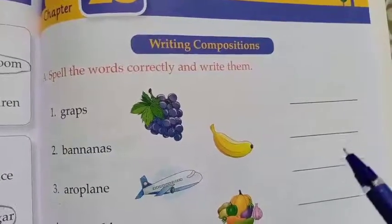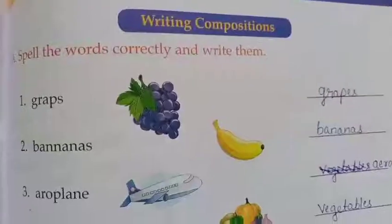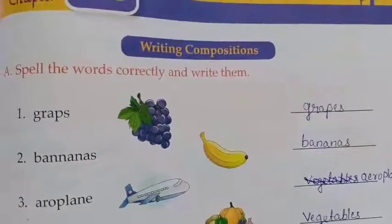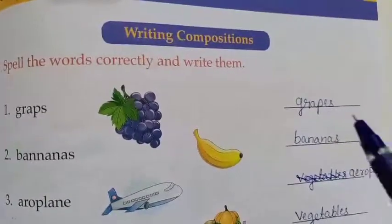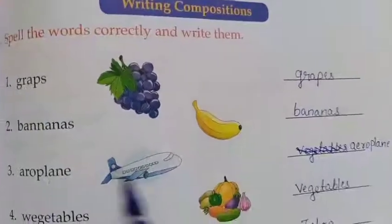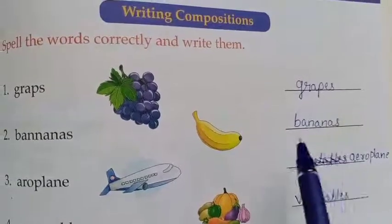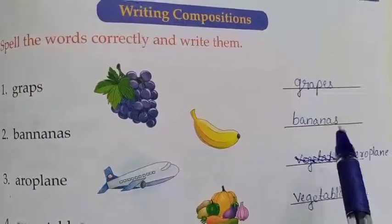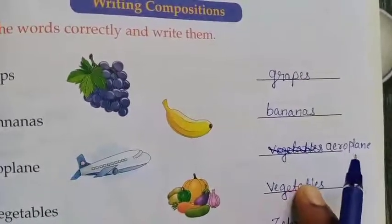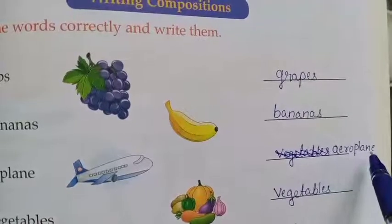Now let's write the spellings properly in the given space. Dear children, I have written the correct spellings. Grapes: G-R-A-P-E-S. Next: bananas — B-A-N-A-N-A-S. Next: aeroplane — A-E-R-O-P-L-A-N-E.